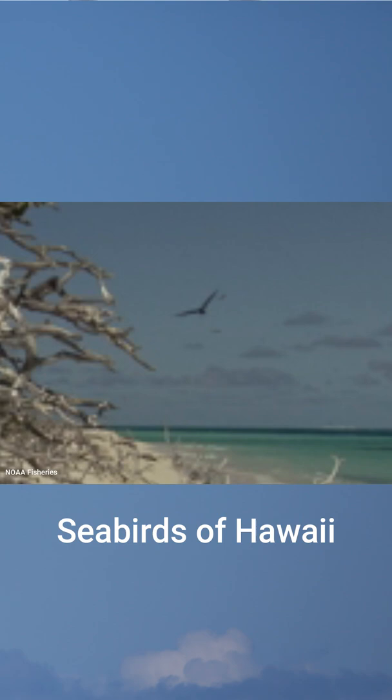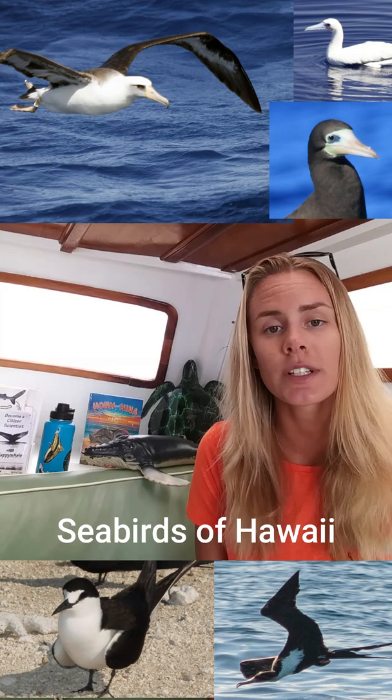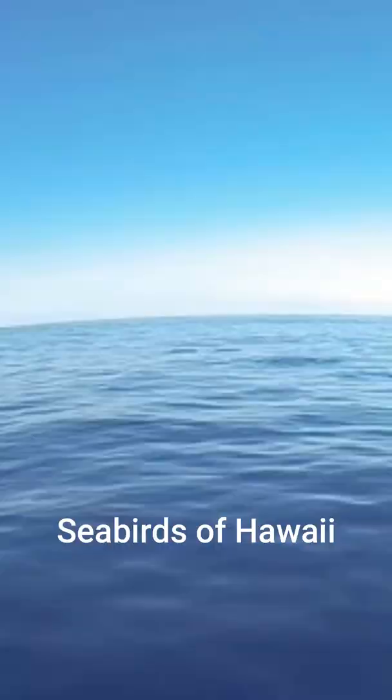Hi guys, welcome back to Wild Side Wednesdays. Today we're going to be talking about the seabirds of Hawaii. I know a lot of people don't get too excited when talking about birds, but we have a lot of really cool species out here that are completely adapted for life on the ocean. We'll go over a few of those species that you might have the chance to see if you come visit the Hawaiian Islands, or maybe if you're out on one of our trips.